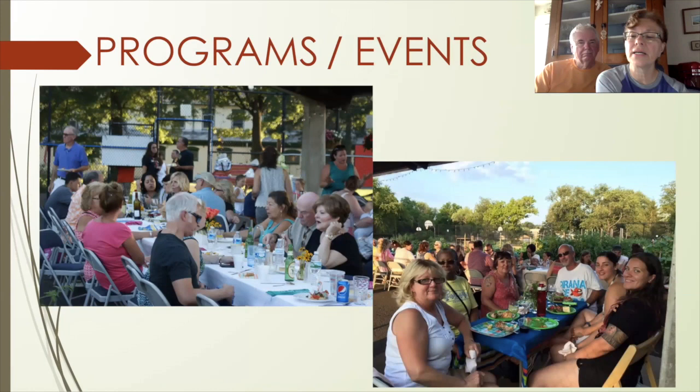Some of our programs and events at the garden include an annual covered dish supper. Towards the end of the growing season, people harvest their food, make a dish, and bring it to share with others. This particular night, a horticulturalist comes in and walks the various beds with people, giving them advice if they're having problems so that they can have better success in growing their food.